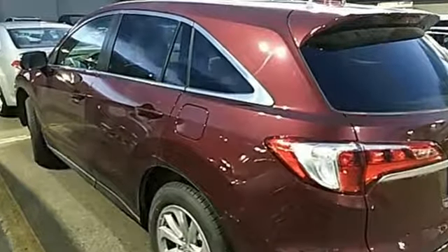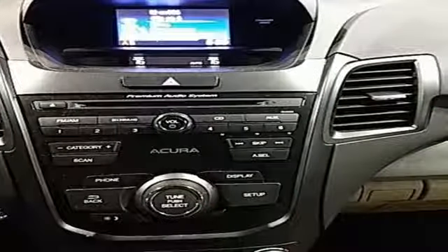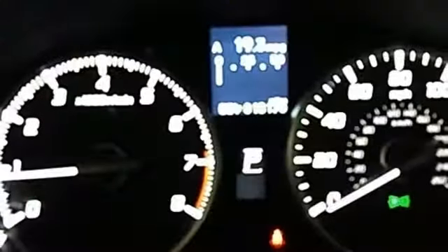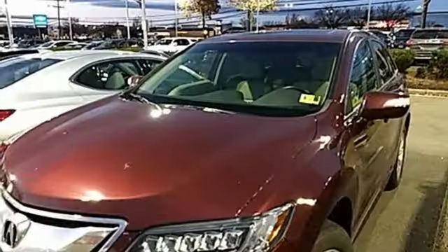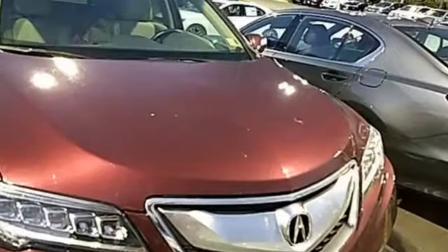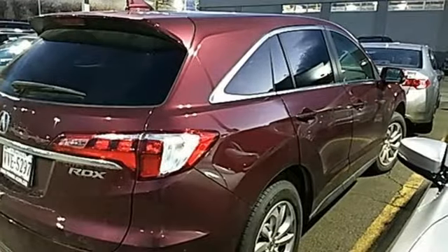V6 engine, gas pressurized shocks, Bluetooth wireless audio streaming, doors and push button start proximity key, dual zone climate control, auto dimming rear view mirror, external memory control, Bluetooth hands free link, front heated sports seats and power tilt down heated mirrors.